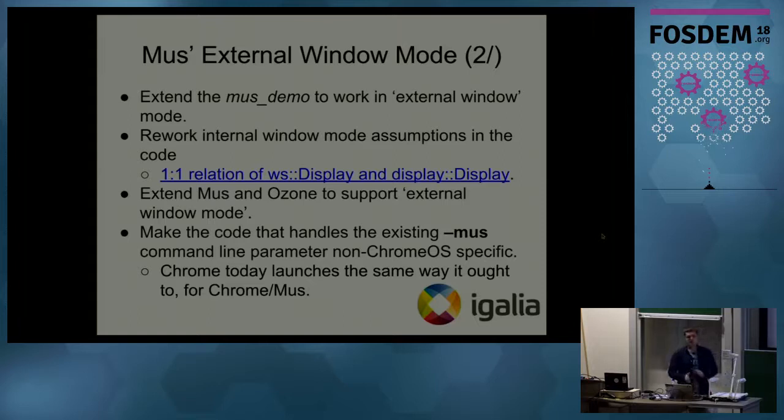We also needed to rework the internal window mode code assumptions. For example, in Chrome OS there is a one-to-one relationship between the display on the UI Service side and the display on the Aura side. For external window mode, the display on the Aura side represents a physical display, but the display on the UI side represents an actual Chromium window, menu window, or any other window — so the relationship changed from one-to-one to one-to-many. We also extended Mus and Ozone to support external window mode, properly handling bounds and routing events from Ozone up to Aura.